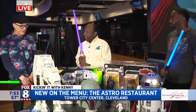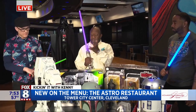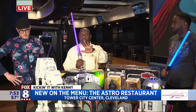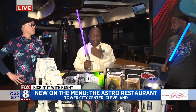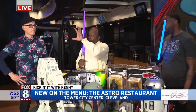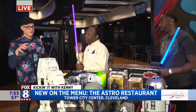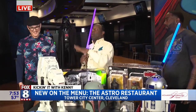You guys are collaborating with Apple Jack's toy store. So anyone who brings their receipt over from Apple Jacks, they get 20% off their bill. That's correct. And then anyone over here who goes over to Apple Jacks, they get 20% off all Star Wars — all they have to have is their Astro receipt. Star Wars gear.